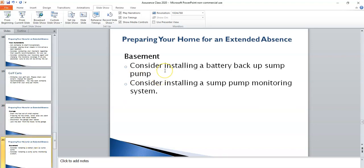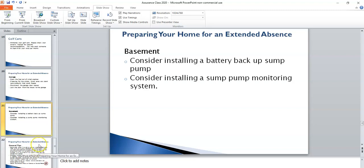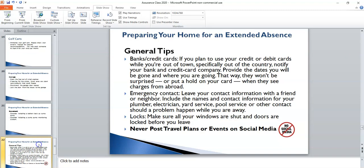If you have a basement, consider installing a battery backup sump pump, and also some sort of sump pump monitoring system so you know if there's a problem. For general tips: you may want to contact your credit card or debit card company to let them know that you're going to be out of town, so they don't flag charges. A couple of years ago, my daughter and I were driving in Texas and I got a notification from my credit card company questioning why I was buying gas in Texas when I lived in Illinois.